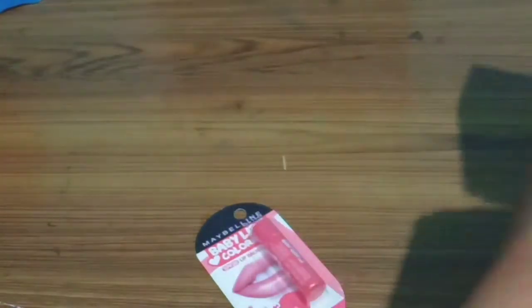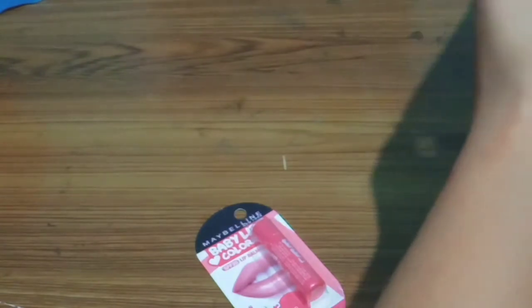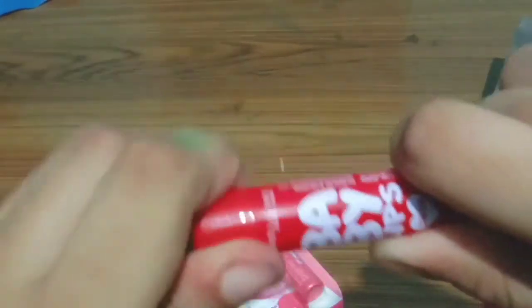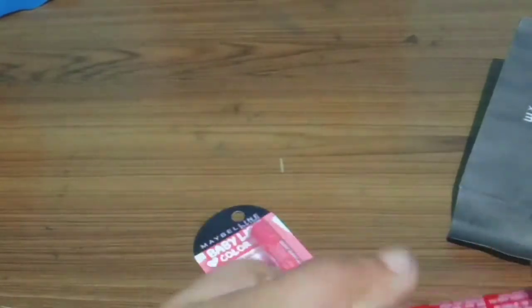No problem though — nothing was damaged. It already had 4 grams of lip balm, and the total gross weight was 31.2 grams, including 4.4 grams of lip balm from each of the sticks.